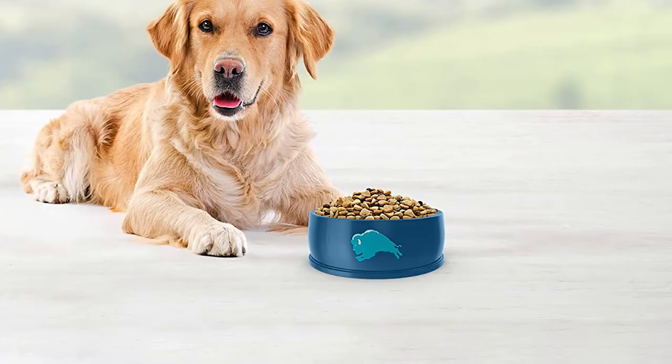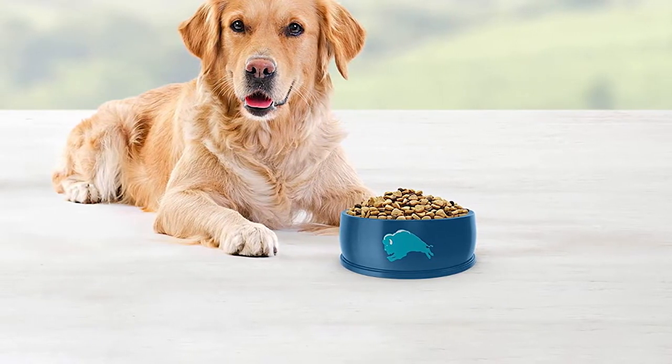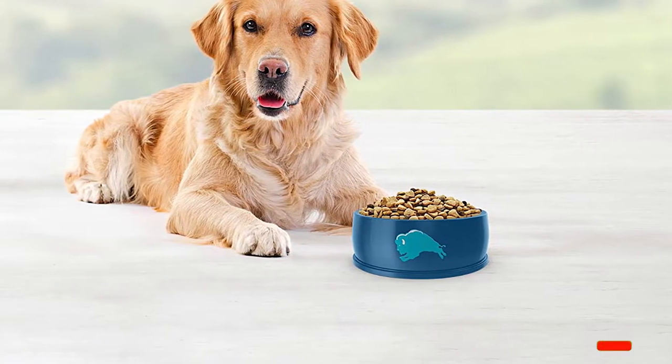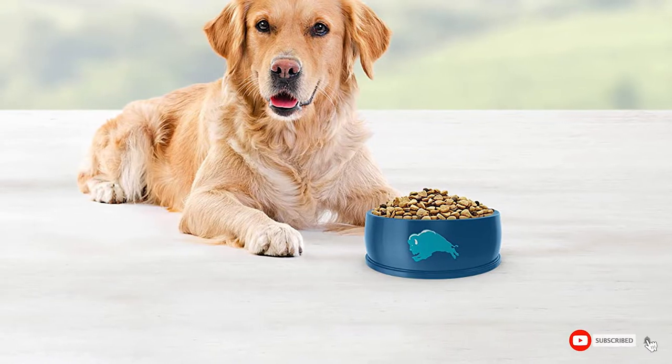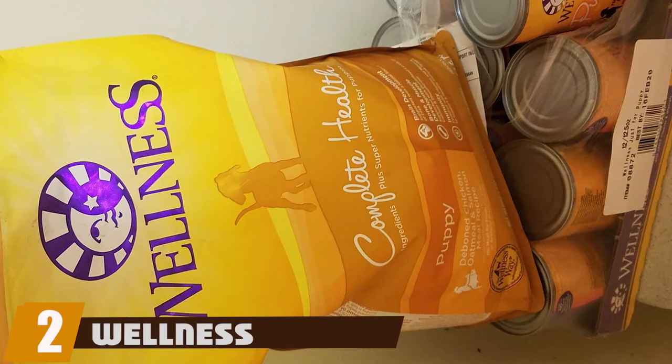The high quality proteins and fats will help fuel your dog's active lifestyle. It's also packed with Life Source Bits, a nutrient blend that is antioxidant-rich and helps complete your dog's balanced diet. Available in bags of anywhere from 3 to 30 pounds, this dry food is easy to store too.